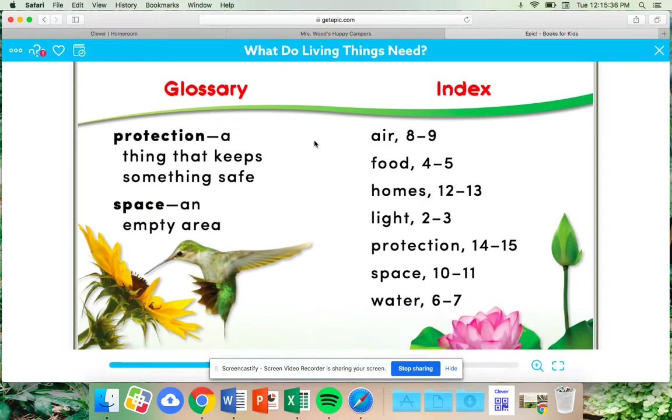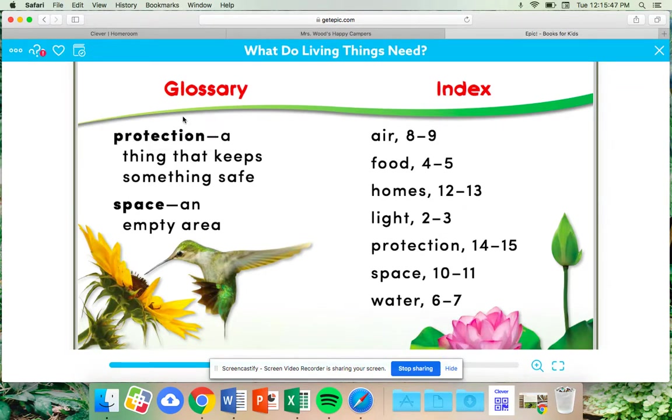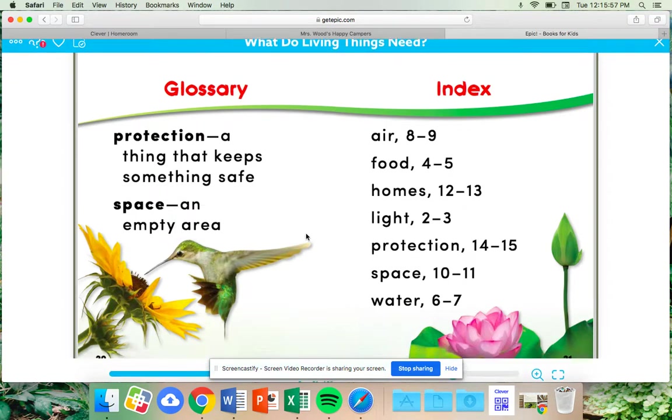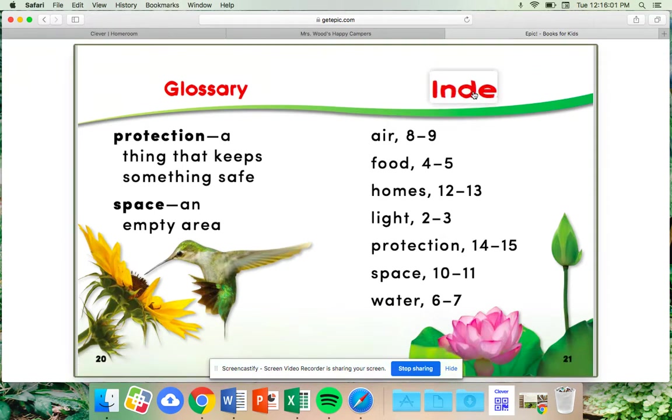Here's some nonfiction text feature review. This is our glossary. Remember that the glossary tells us the definition of words that we may not know. For example: 'protection' — protection is a thing that keeps something safe. And 'space' — the definition of space is an empty area.